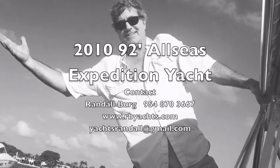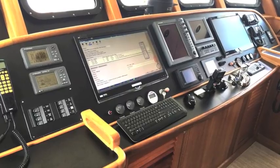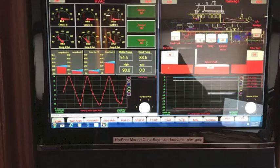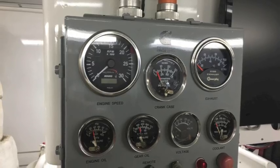I'm Randall Brewer, your concierge yacht broker, and today we're interviewing the captain of the All-Seas 92, who's talking about the systems redundancy and design philosophy behind this extraordinary all-steel expedition yacht.